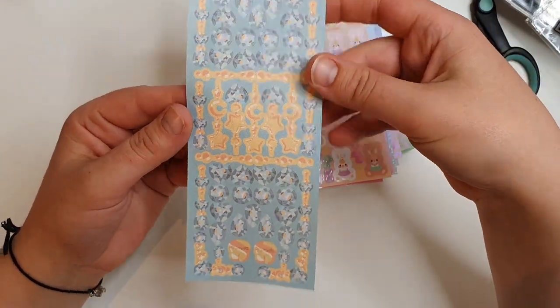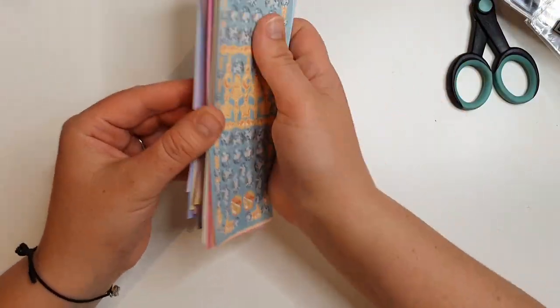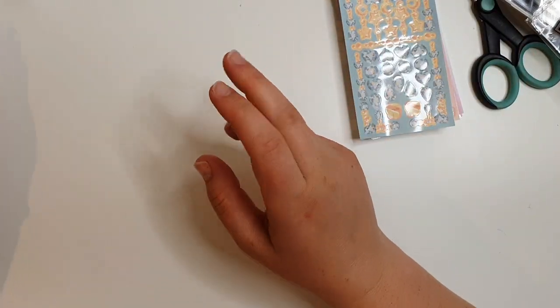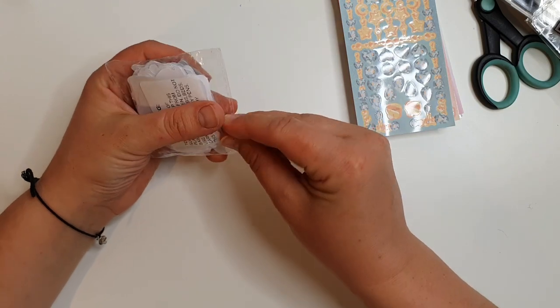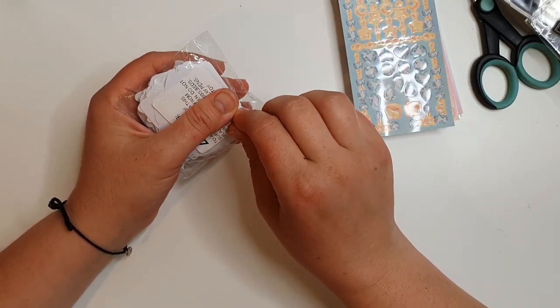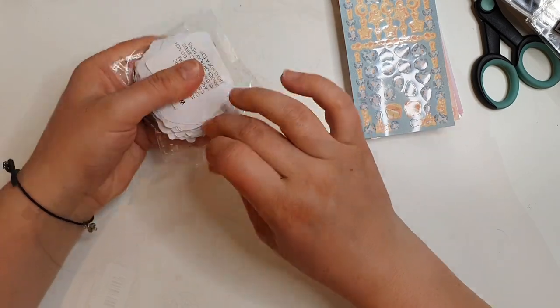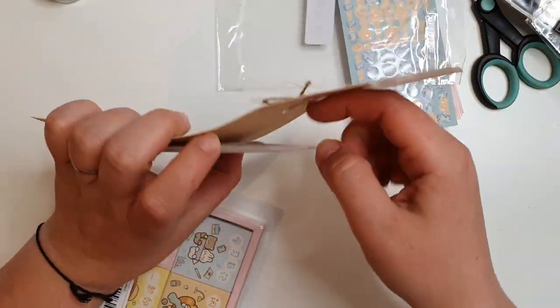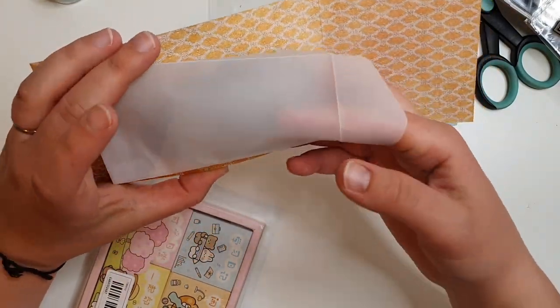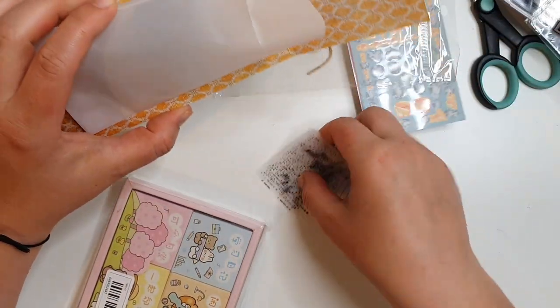If you're short of money it's a great website for just treating yourself - you could do a massive haul for like twenty quid. I haven't spent twenty pounds, I've spent way more than that. I've ordered so much I've even forgotten what I've ordered.